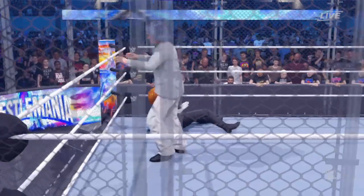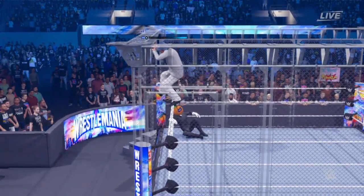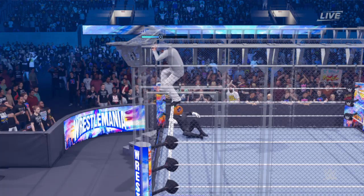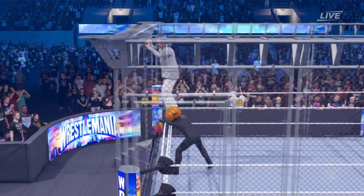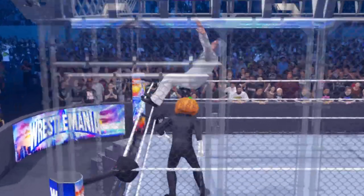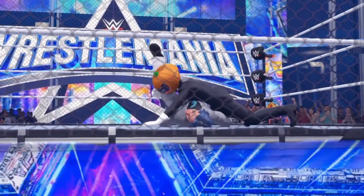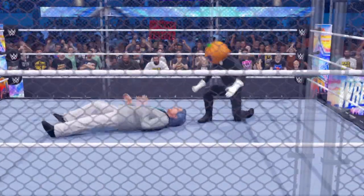He's making his way up the cage. Every inch of climb puts you in a more perilous position. Pulls the legs — what an impact. He goes for the quick pin attempt and gets the shoulder up. He's not giving up that easy.